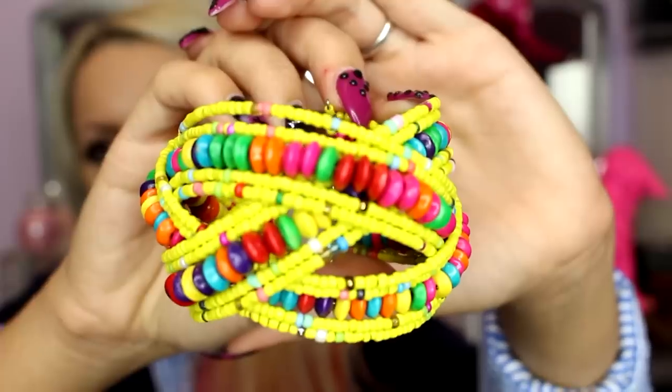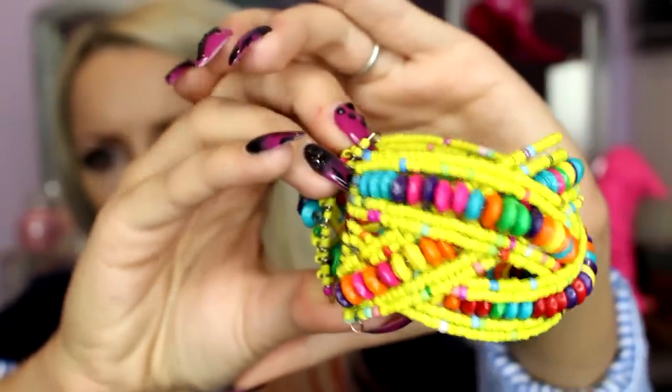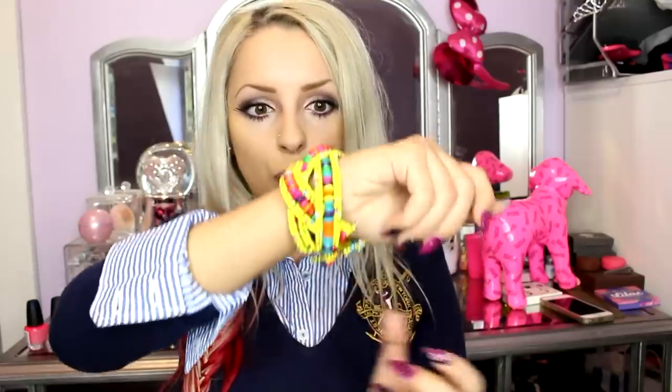I got this bracelet right here — it's really fun. I like that it fits any wrist size because it just clasps right on. Isn't that so cute? I love the colors in that.